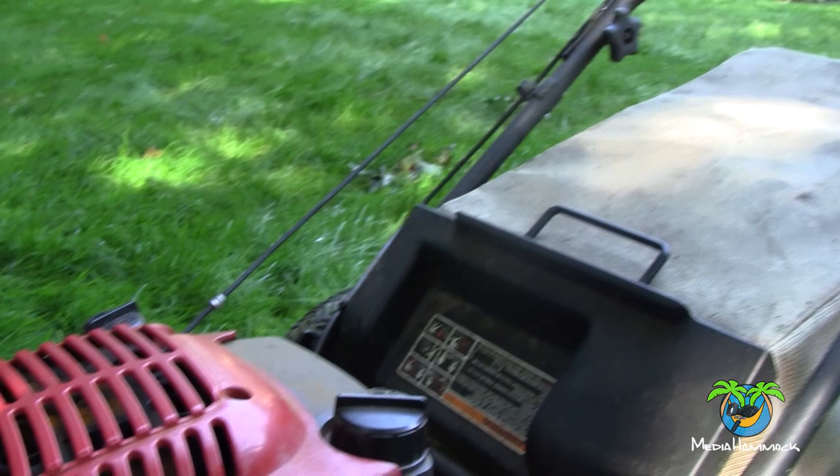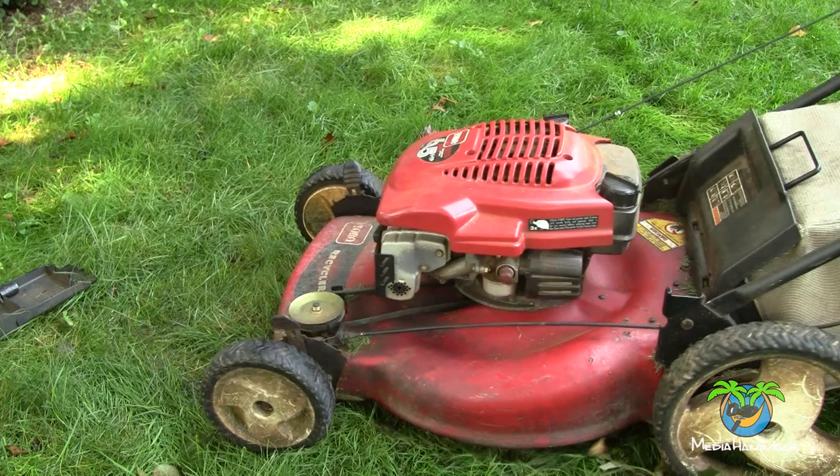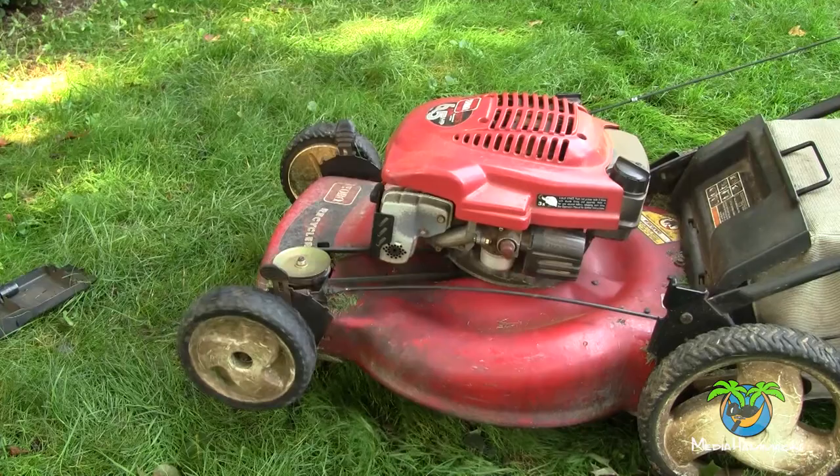About two years ago when I bought my house, I inherited a lawnmower. It was in the shed, started right up. The only problem was the self-propel never worked, so I just kind of dealt with it. I figured pushing the lawnmower around is a good workout — good for my arms, my legs, my core. But after two years, you get a little tired of it.